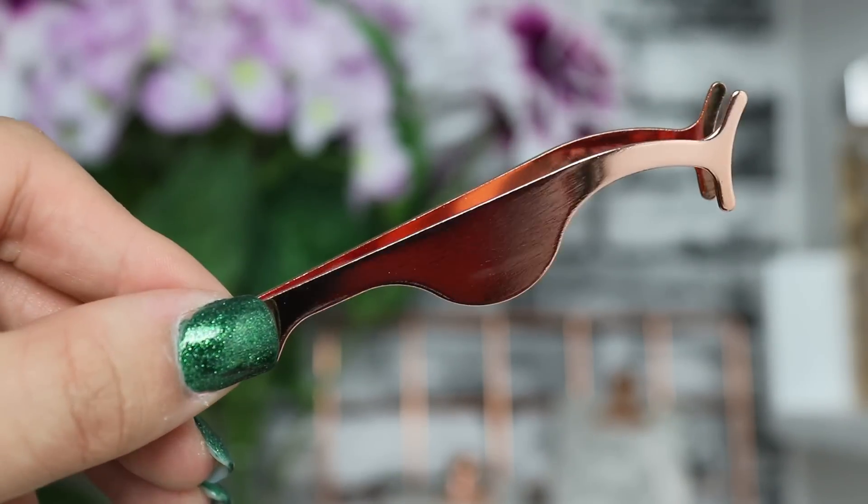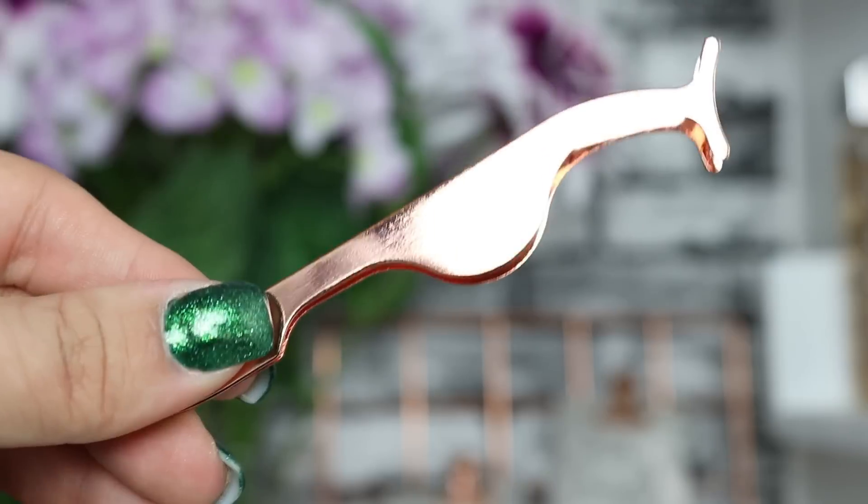On to day number twelve — we've got another rose gold tool, eyelash applicators for false eyelashes. I do use these to apply false lashes so I think it's great that they've included them. It's got a really nice grip on them — really cute and always handy to have in your little collection of makeup.